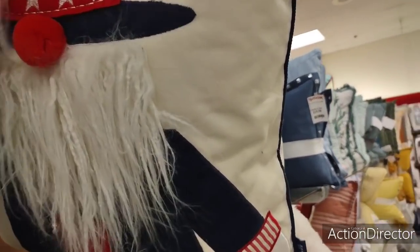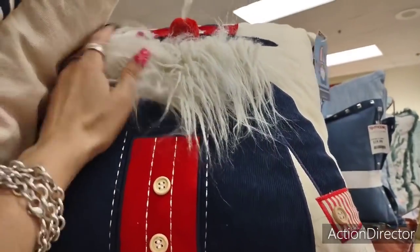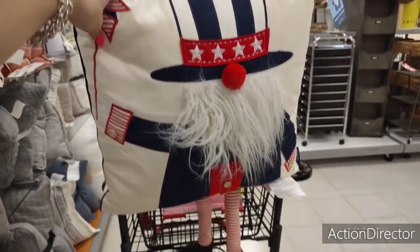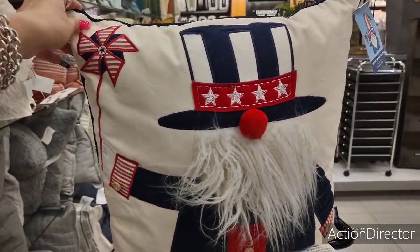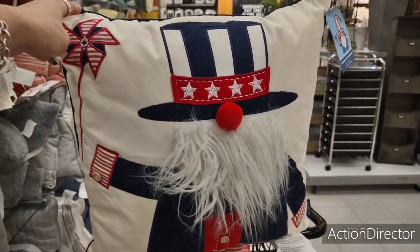Look at this little guy — I was walking by the pillows and I noticed him. He's cute — oh, he's got little legs. Let me put him on my basket and we'll see how he looks. He's $19.99. Cute, definitely adorable. I would maybe get him on sale, get him for next year.